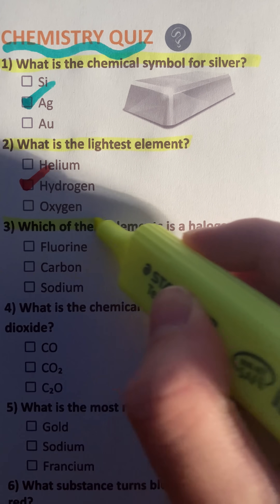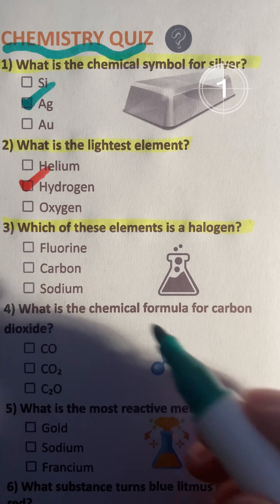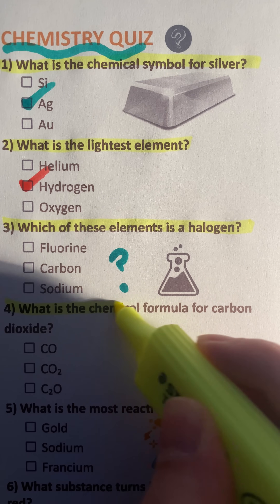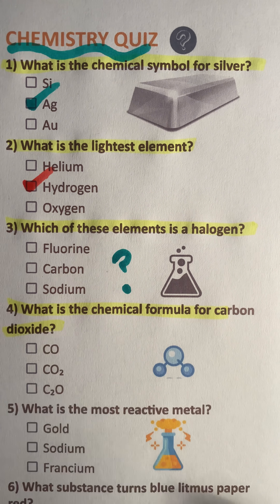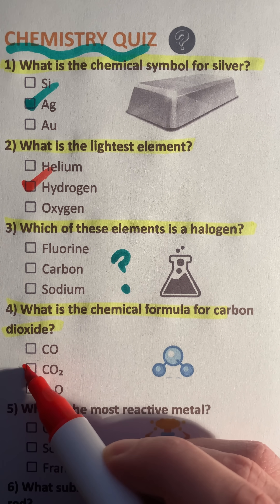Question 3: Which of these elements is a halogen? Write your answer in the comments. Question 4: What is the chemical formula for carbon dioxide? CO2.